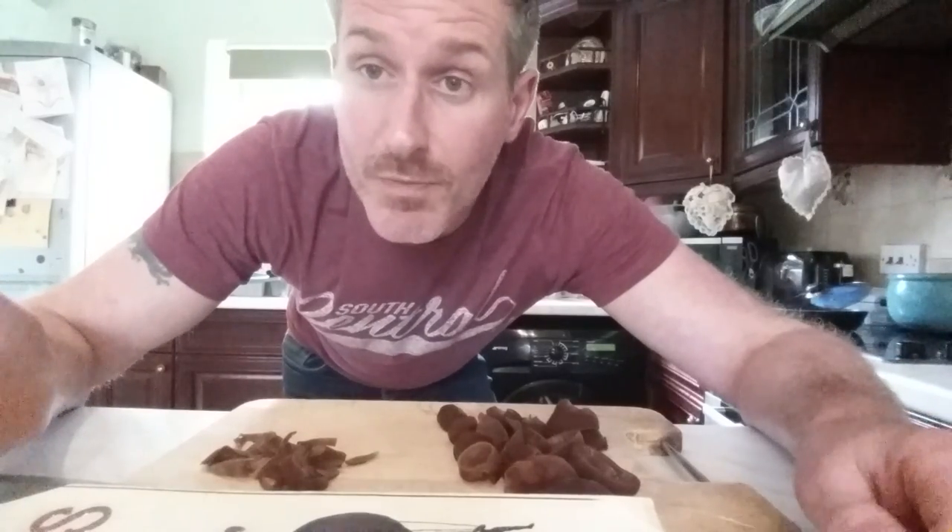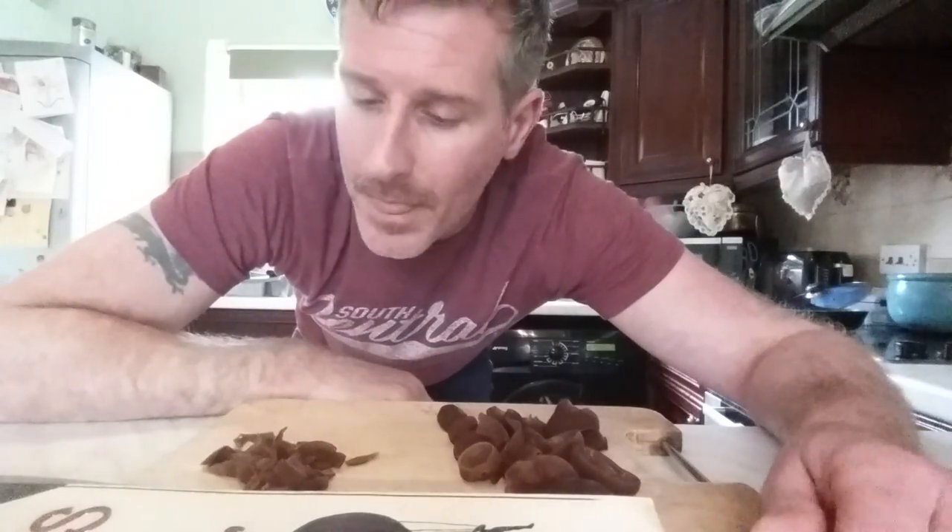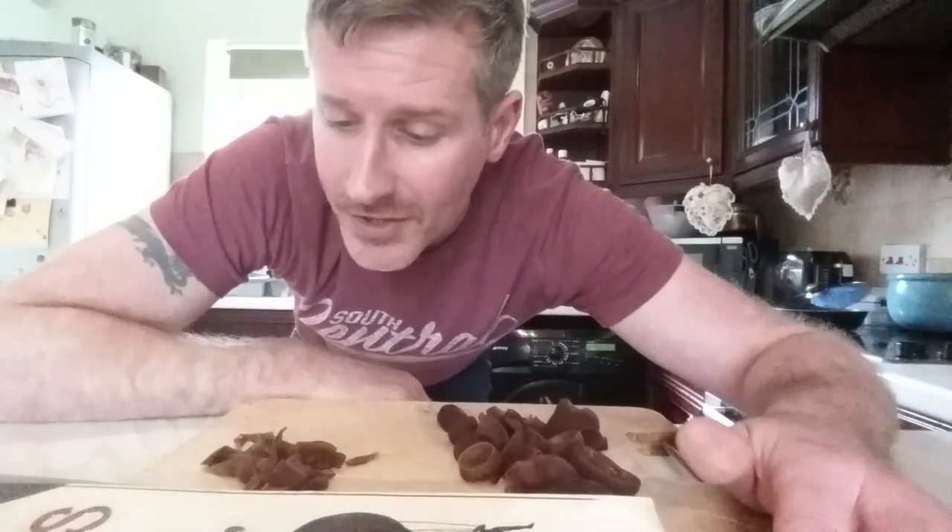I'll put them in my noodles. I egg fry my noodles and I'll put some spring onion in there, a clove of garlic. Simple meal, but these just add a nice interesting crunch. Not a great deal of flavour, but like I say, I do like them.